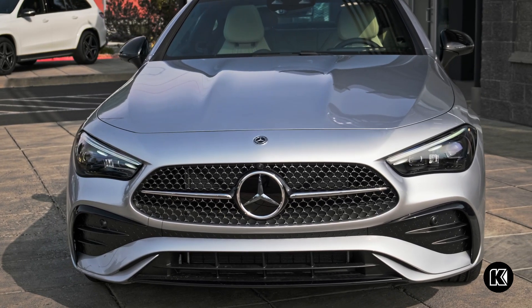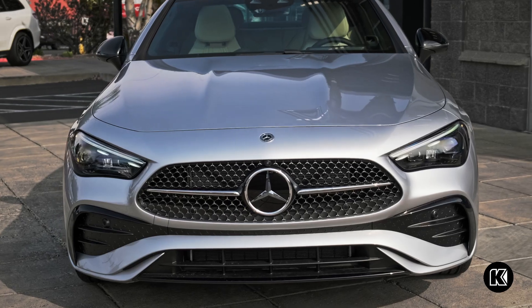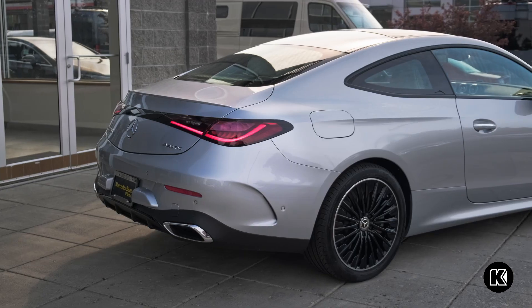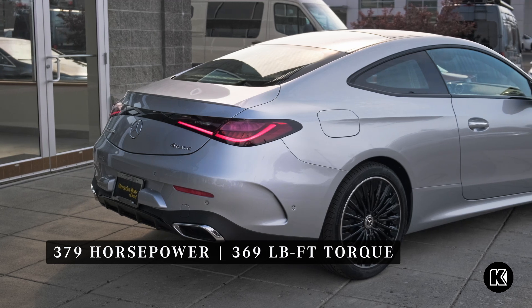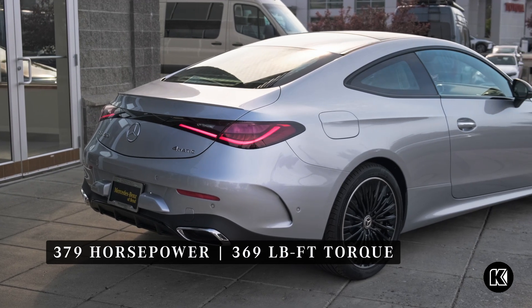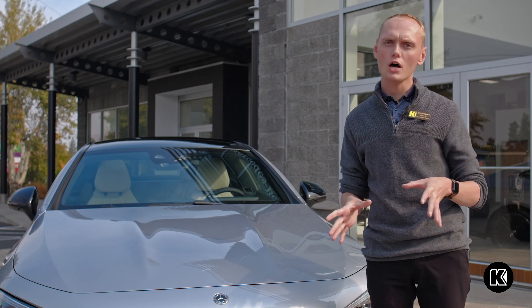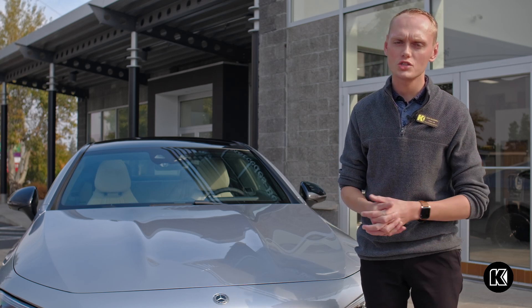They will eventually come out with the AMG variants. Under the hood is a three-liter inline-six turbo with 379 horsepower and 369 pound-feet of torque.